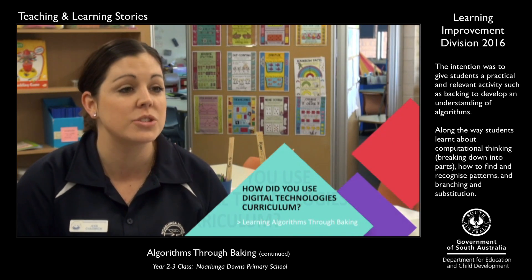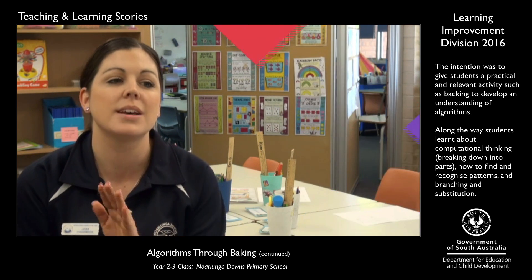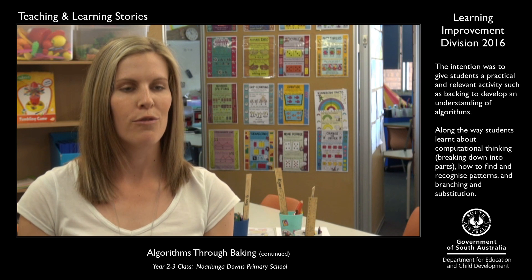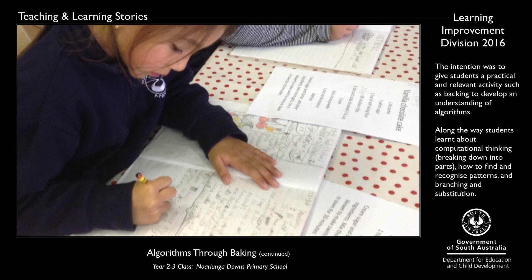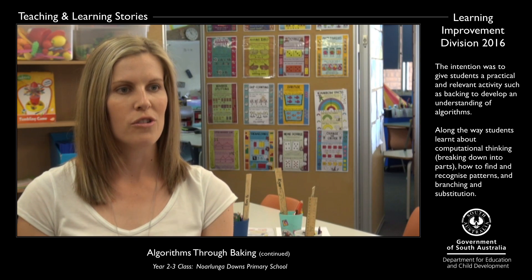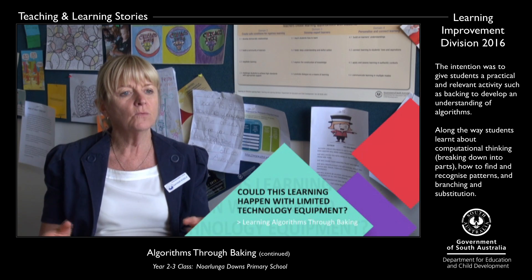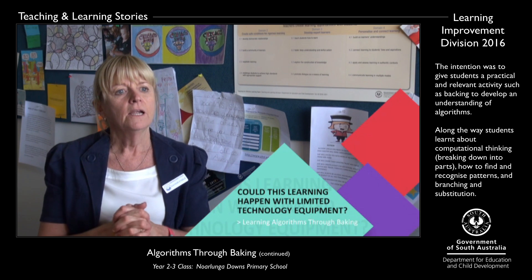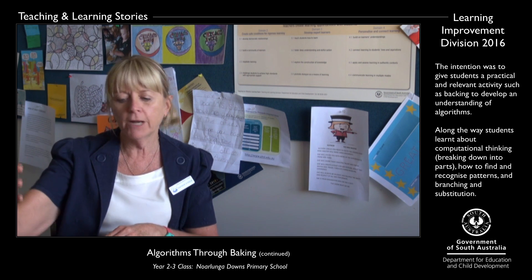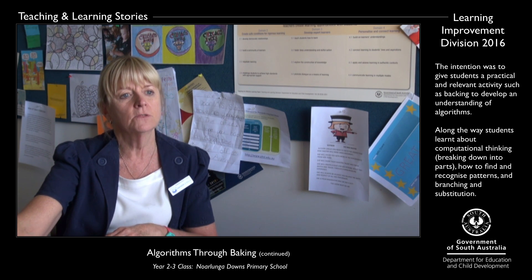Using the digital technologies component meant that the students were encouraged to focus on those steps of the baking process rather than the end product. If you can take those inferred steps and that inferred information and directly state it down, that's actually something that's required in the digital technologies curriculum — taking those steps and using it is a part of coding later on down the track. The only technology we used was a device to take photographs. We did do a little bit of ordering on a computer, but a classroom teacher who had a camera and one computer in their classroom could do this.